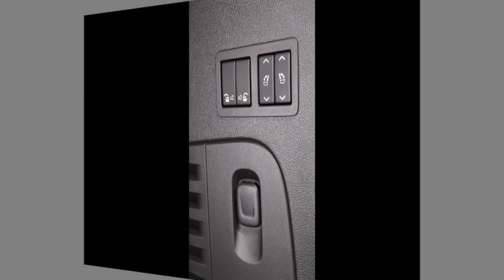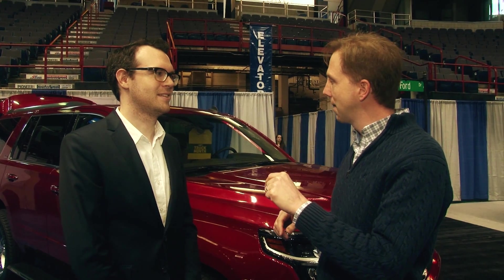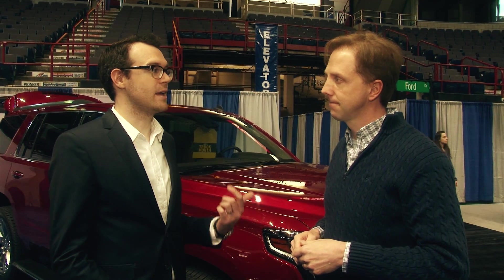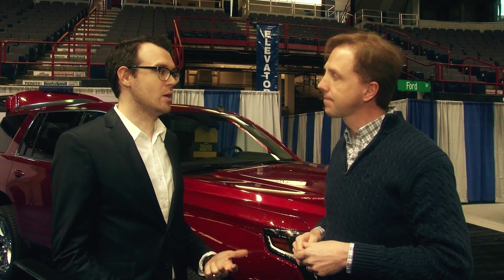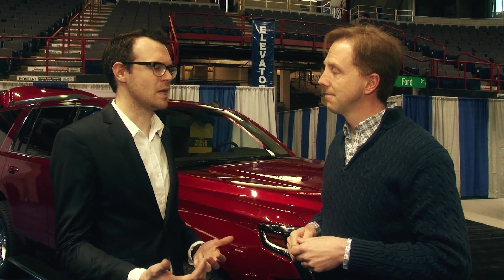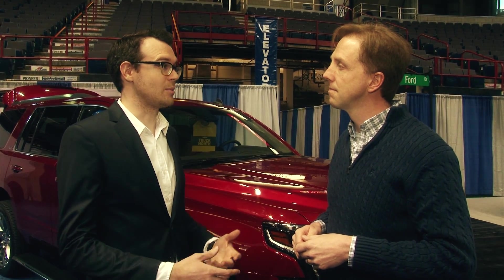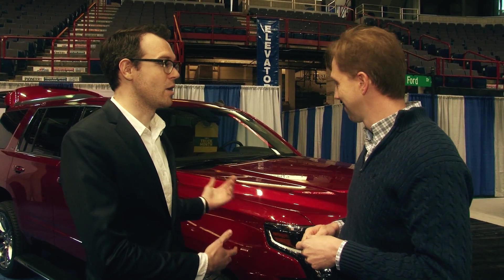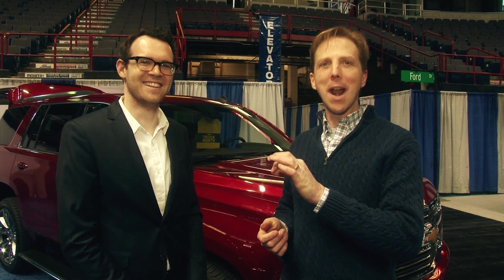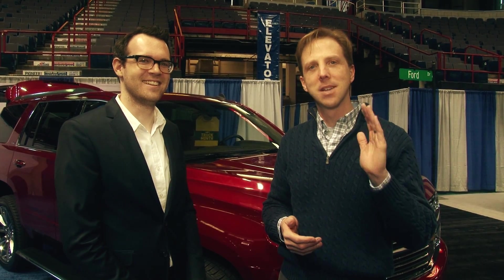Like the last Tahoe, we have it available in LS, LT, and LTZ trims with the option of two-wheel drive or four-wheel drive. The LS starts at $44,600, and you can get it optioned all the way up to right over $70,000 with the sweet wheels and everything. That was Steve Martin, product communications specialist for General Motors. I'm Steve Hammes from Drive Time — we'll see you next time.